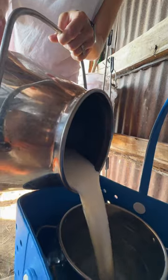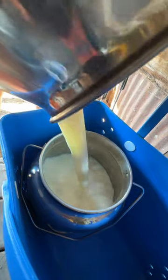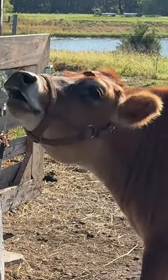Feel heavy? Somewhat, yeah. One and a half, almost two — yeah, one and a half.